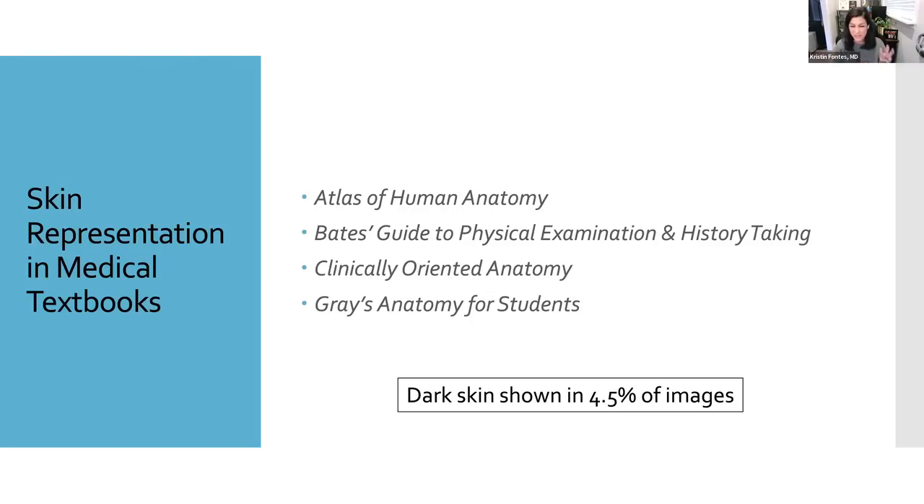I personally used three of these books on a regular basis as a medical student. I have to acknowledge now that this definitely helps create a bias that may contribute to disparities in my diagnosis and treatment of patients with dark skin. Most of us are taught in this way, and that's a really big reason why we need to talk about this and why it's important for people like me who have been out of medical school for a long time to really re-educate ourselves.